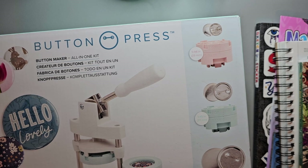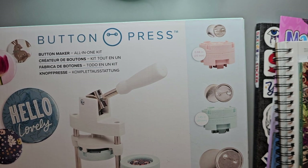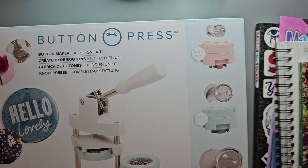From Michael's I picked up the We Are Memory Keepers Button Press. I used to have a kid's button press that I bought for about five dollars and used it to make buttons for different craft shows, but I don't know what happened to it. I also had a manual button maker at some point. This one popped up in my feed as being on sale, so I decided to get it because I can make three different sizes of buttons — the smallest ones you can use as pins or magnets, and the larger ones you can make mirrors.